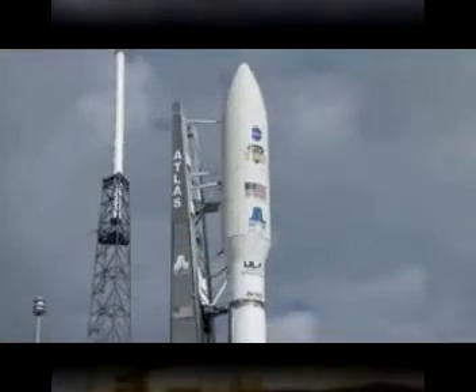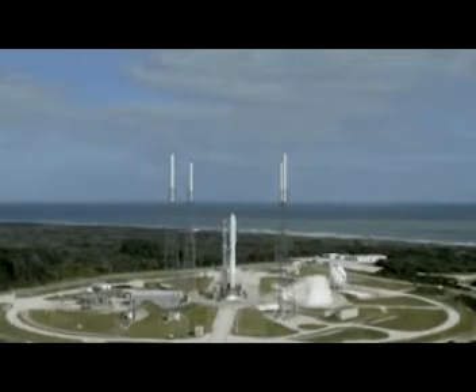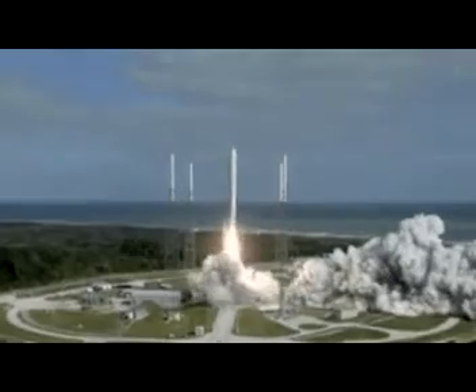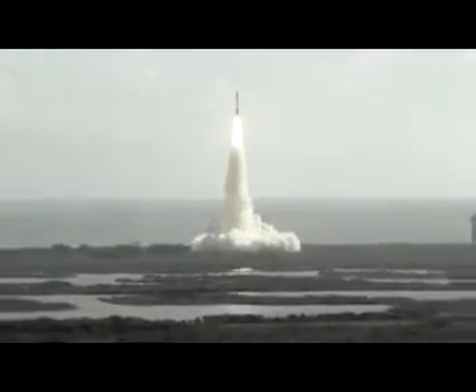T-minus 10, 9, 8, 7, 6, 5, 4, 3, 2, 1, main engine start, zero, and liftoff of the Atlas 5 with Curiosity. Seeking clues to the planetary puzzle about life on Mars.